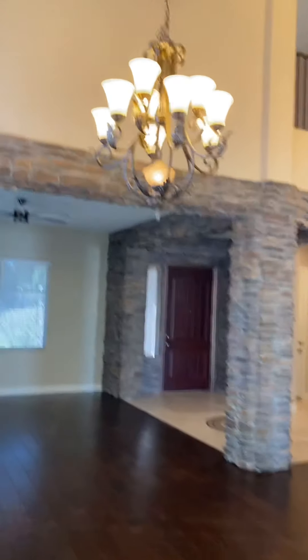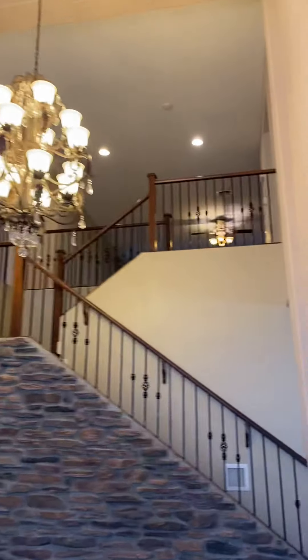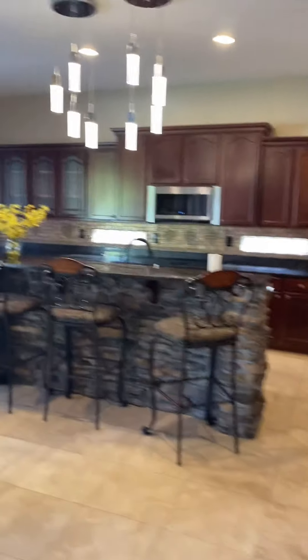Now we're back to the front. If you look up you'll see these clerestory windows here and a balcony area to the loft. Before we go up the stairs to the loft, let's take a quick look at this outdoor area.